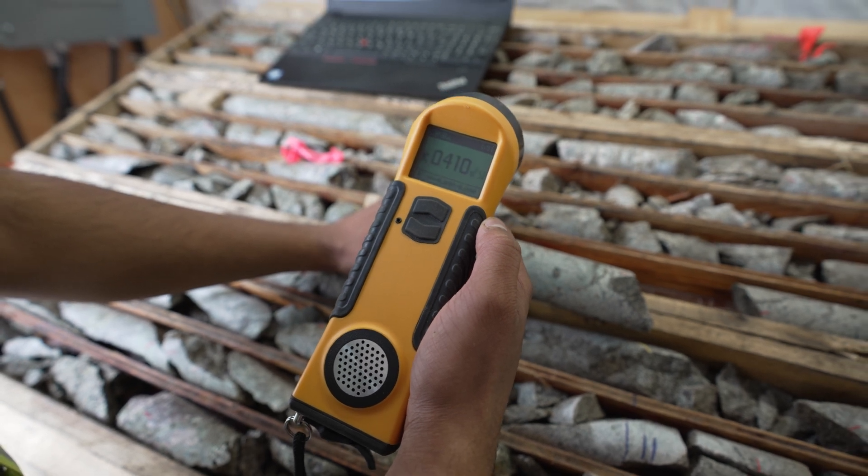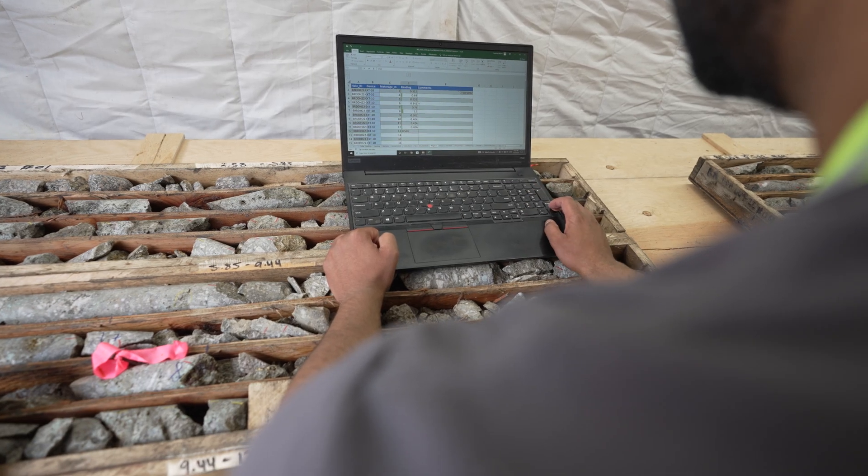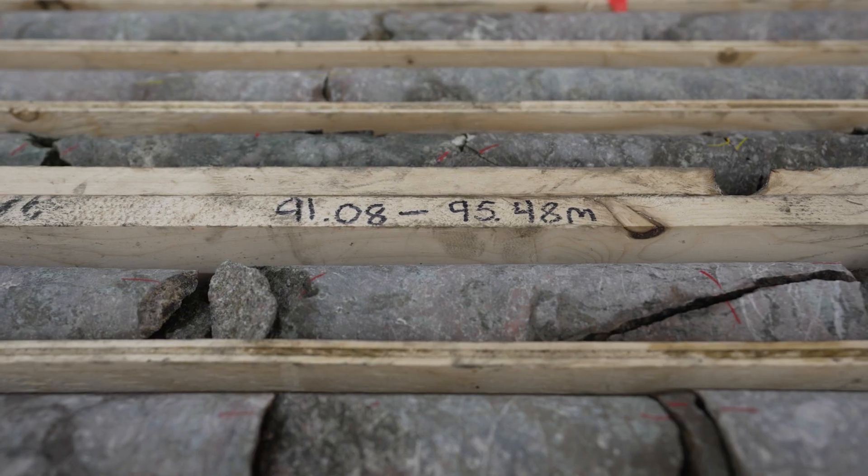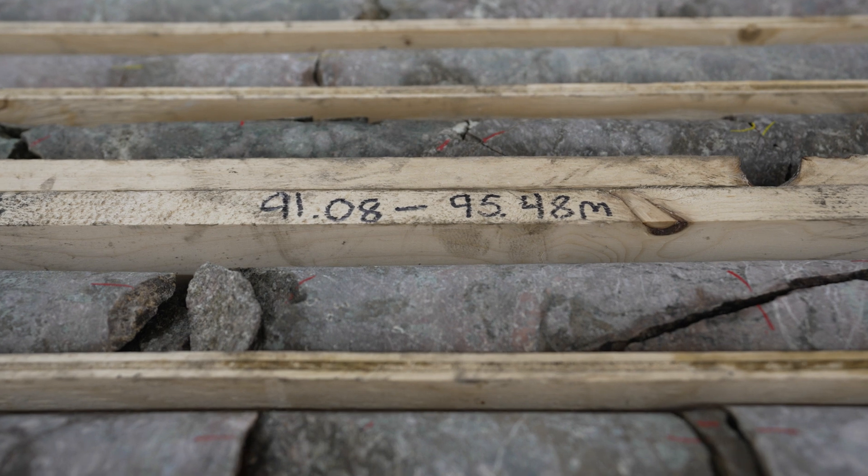They give numerical data or values to the quality of the rock that's come out of the ground, and above all they give us a really great, accurate understanding of how deep we are underground.